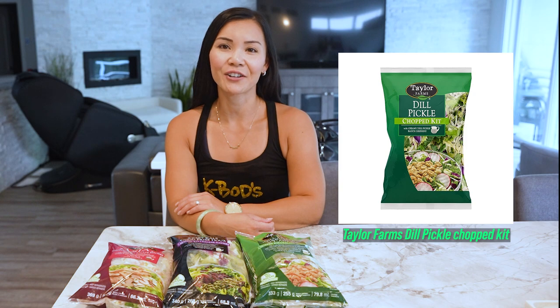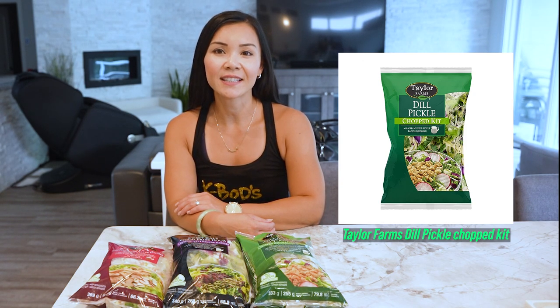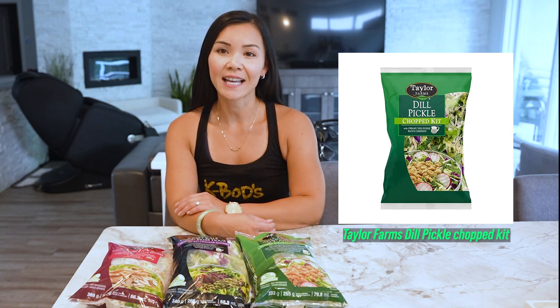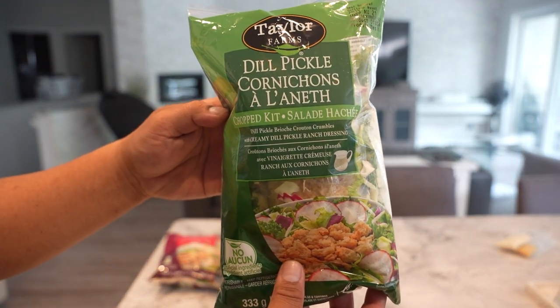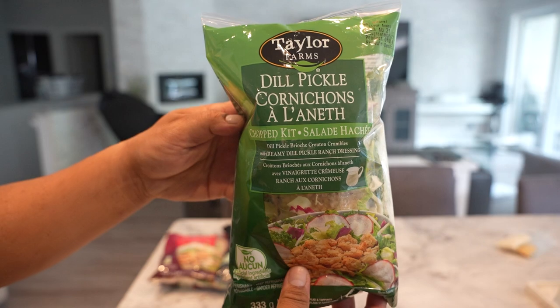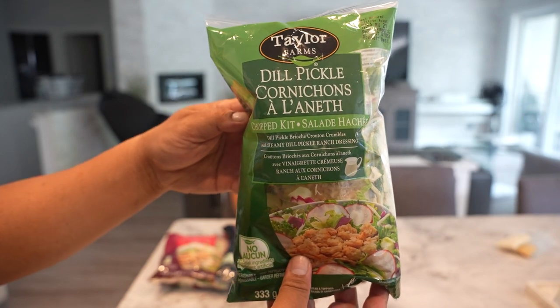Last but not least, RJ's favorite Taylor Farms Dill Pickle Chopped Salad. Deliciously light green leaf lettuce is topped with shredded cauliflower, kale, cabbage and crisp radishes for crunch. Tossed in tangy dill pickle ranch and dill pickled brioche crouton crumbles, this salad will make your taste buds relish.